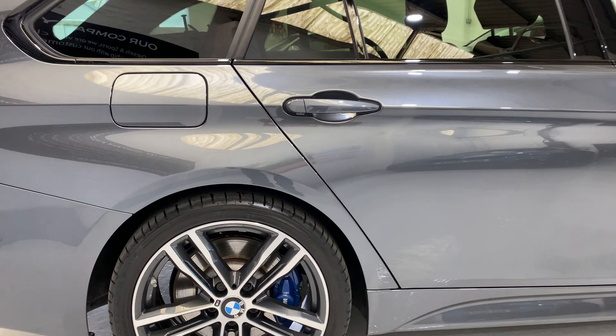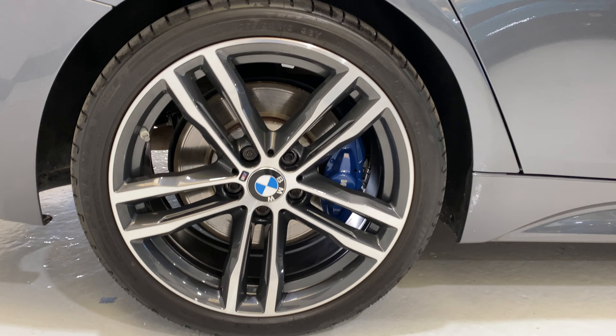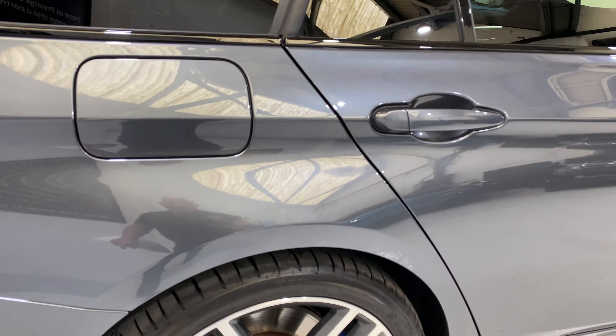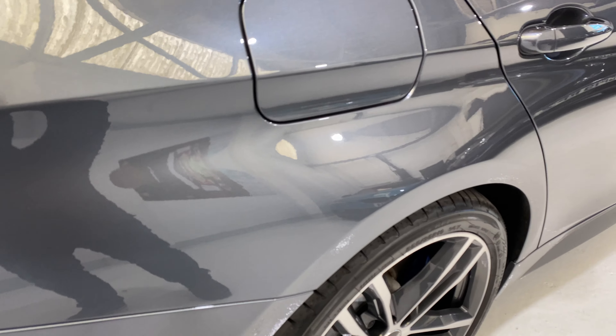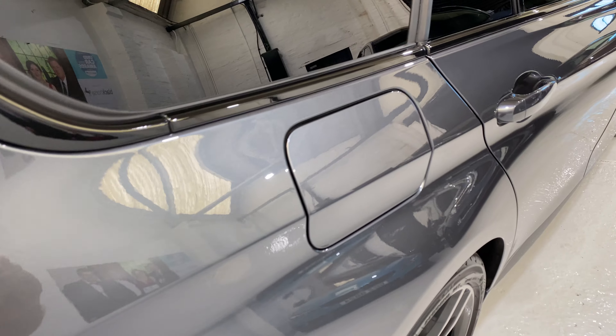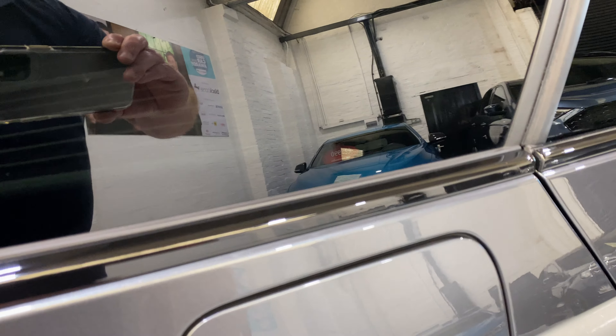I'll just show you this rear wheel as well — all in lovely condition. And let me bring you in to show you around this filler cap. I like to point out all the areas that are notorious for scratches just to show that there aren't any. We'll open that up as well.